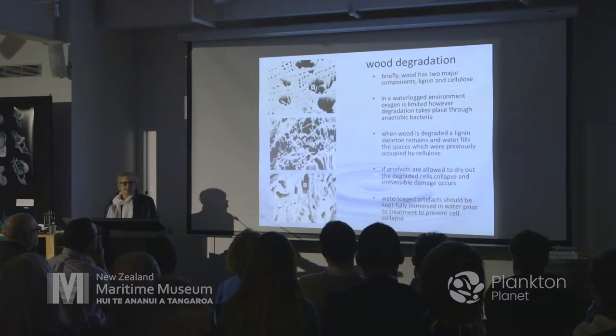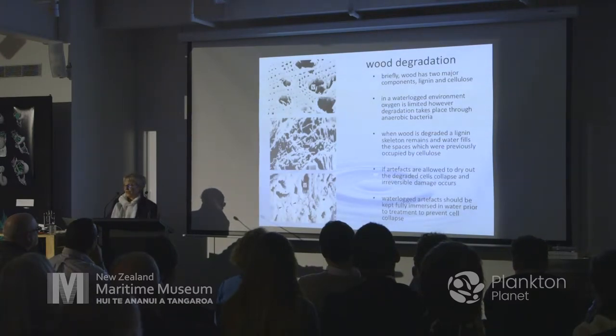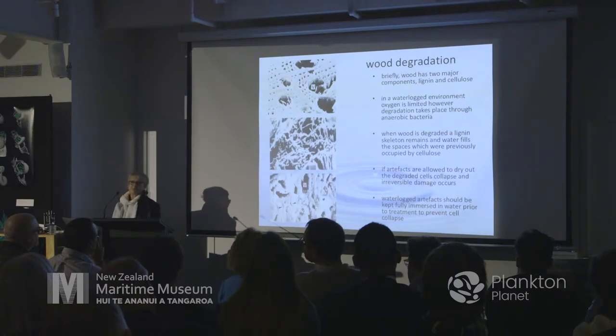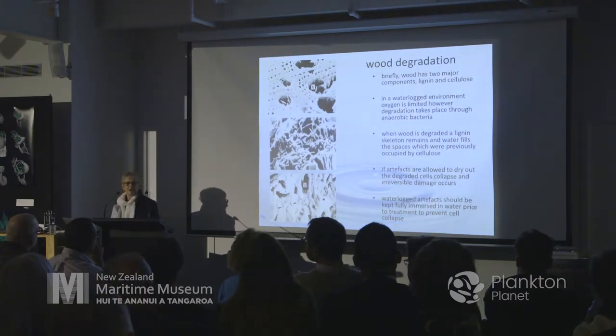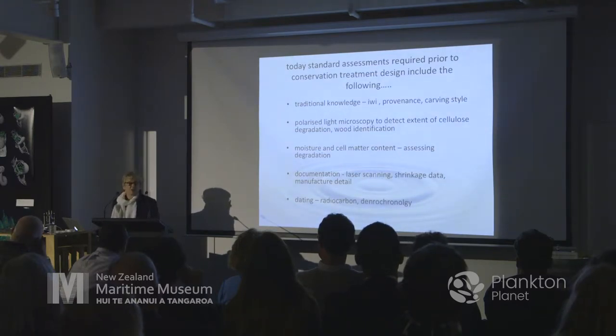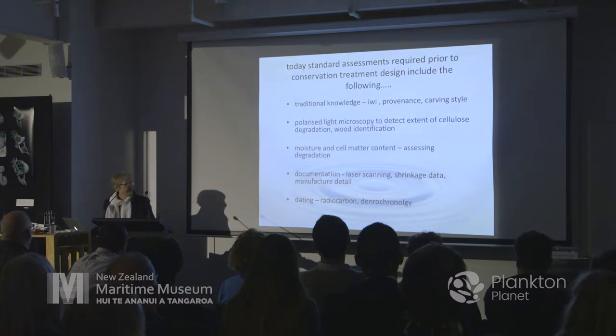Very briefly, wood is made up of two main components: cellulose and lignin. When artefacts are interred in the ground, degradation is slow but still happens. When the cellulose has disappeared, there's a lignin skeleton plumped up with water. If artefacts are taken out of the ground and not treated, as water evaporates the cells lie down — called cell collapse — and it's irreversible. When artefacts come into the lab, there are five main things we look at: traditional knowledge, microscopy, cell matter content, documentation, and dating.